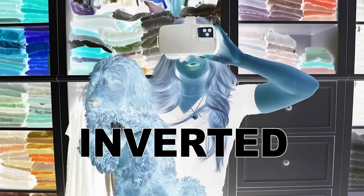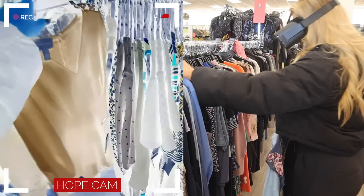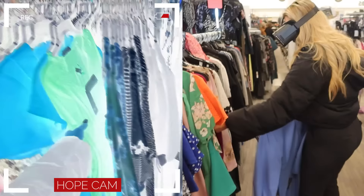Today we're going inverted color shopping in real life. That's pretty. What a beautiful white dress. This is yellow. We have purple. We have all the colors now.